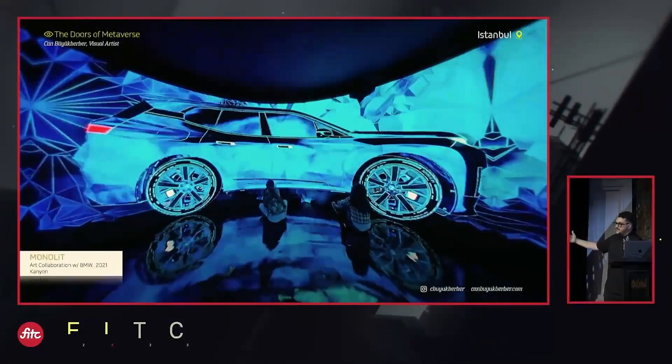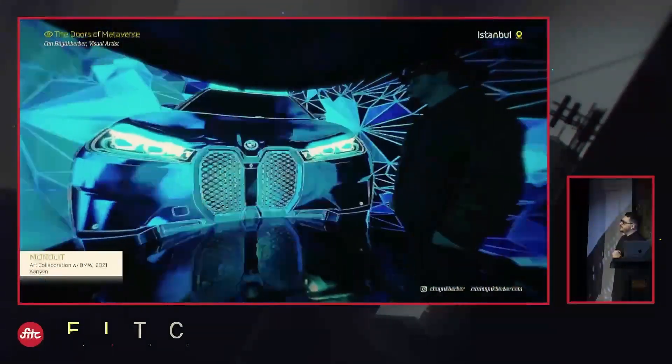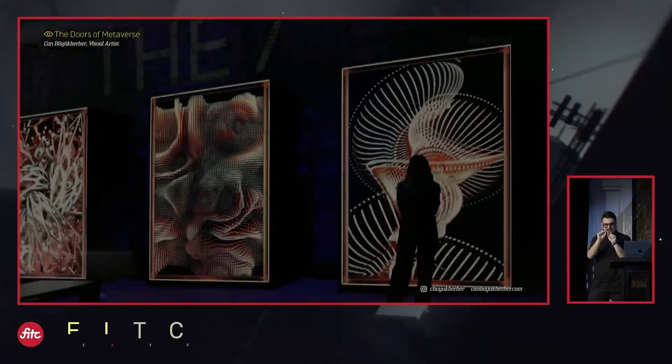I proposed a 360 LED installation in a box, basically. It was very much like a VR slash dome experience, but this time created with LEDs — tactile in a way, because you see each pixel.